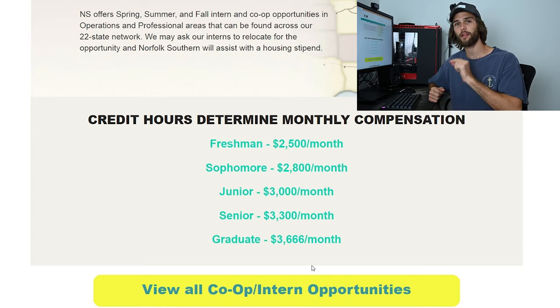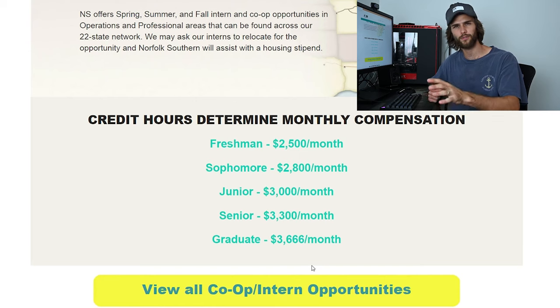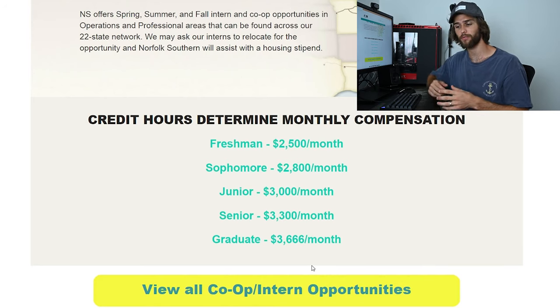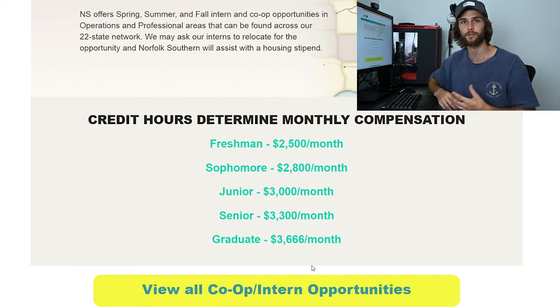This was also when I was starting my YouTube channel, so that whole semester I probably averaged four hours of sleep per night — you can see that in those videos from late 2016. When I was a fall co-op I was a junior, so I got paid $3,000 per month for about four months, working until the end of December. Then when I went back the next summer I was officially a senior in credit hours, so I got $3,300 per month for about three months.